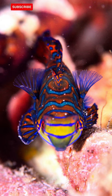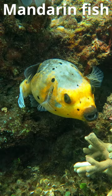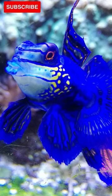However, the mandarin's graceful movements and dazzling colors make it one of the most coveted fish for reef aquarists. For those willing to put in the effort, the payoff of housing these little gems is well worth it.